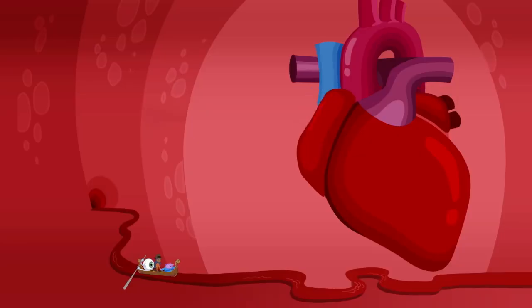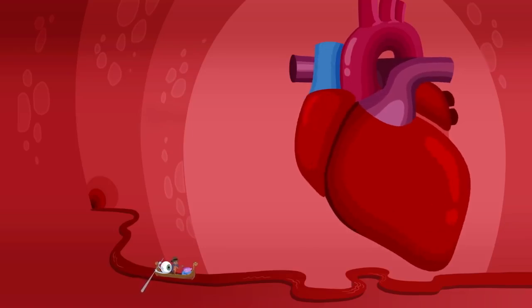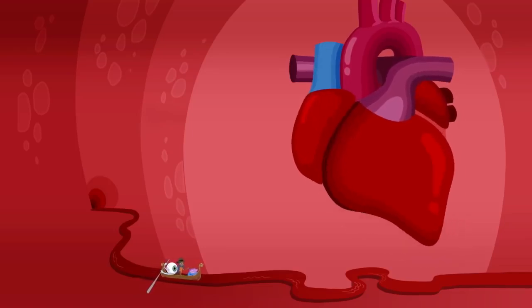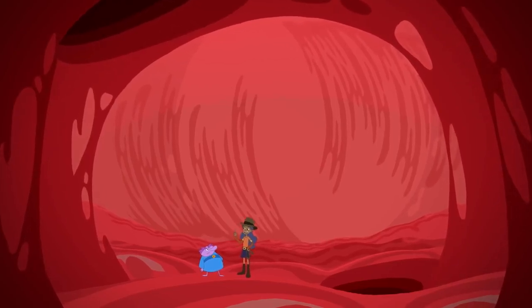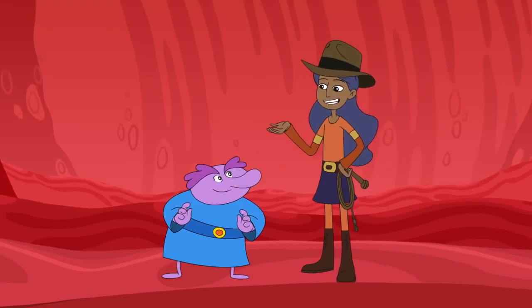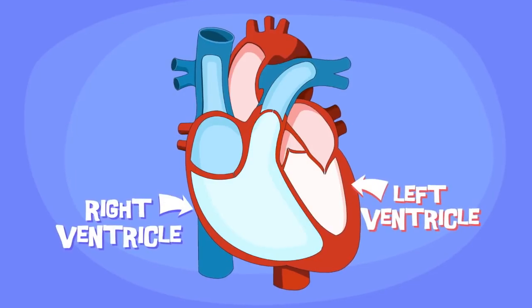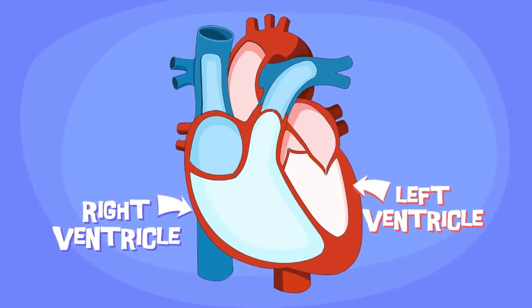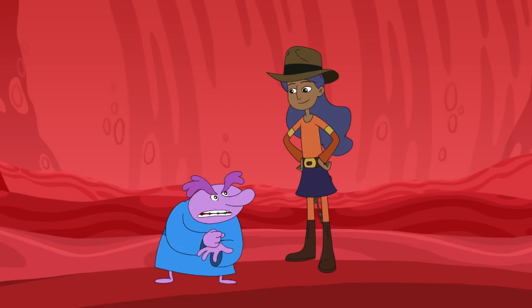Chloe, this heart is huge. The human heart is only about the size of a fist. But this is the heart of Bodylandia. The note says they have her in the final chamber. If we follow the blood flow through the heart, it will take us through the four chambers of the heart — the two atria and two ventricles — and right to her. Watch out, Mommy Stealers. Here we come.